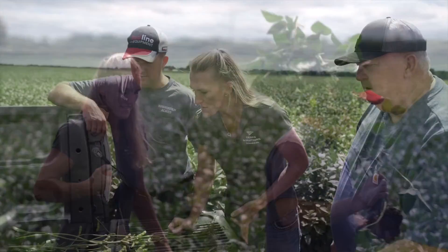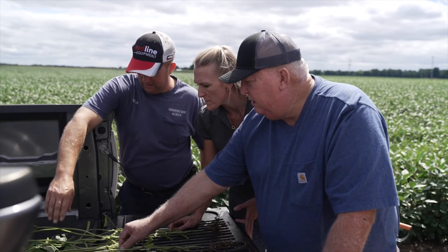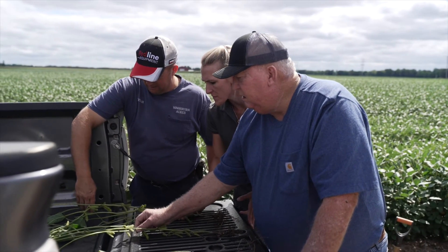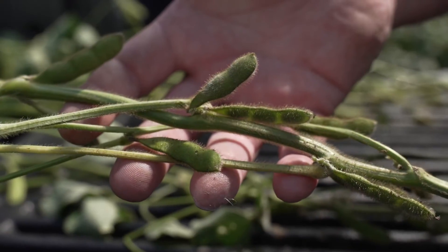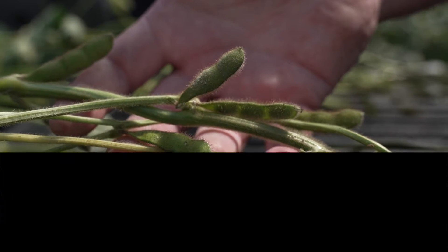So it'll be very interesting. We should see differences this year — we've had more even rainfall throughout the summer and we haven't had big rain events to wash it through the soil profile. So I would say we should see some good yield results this year.